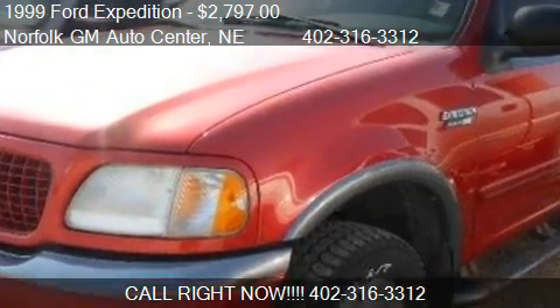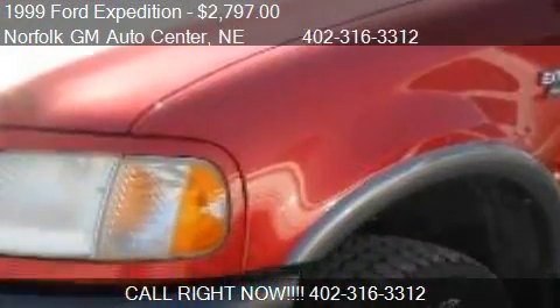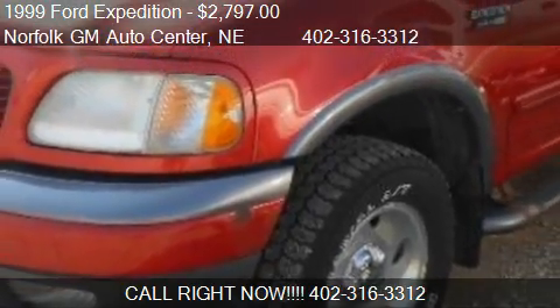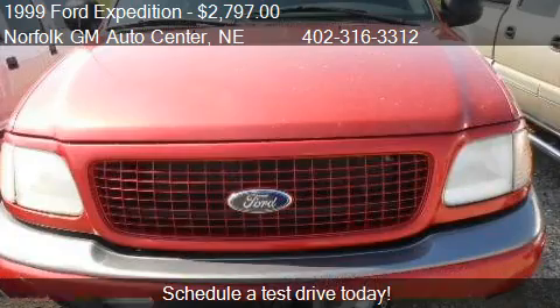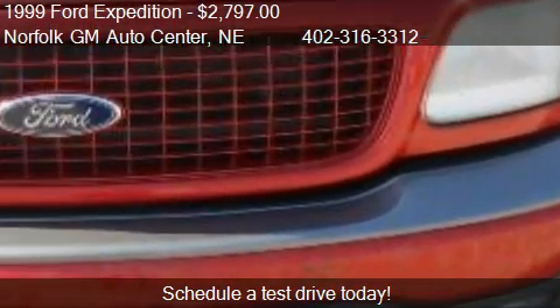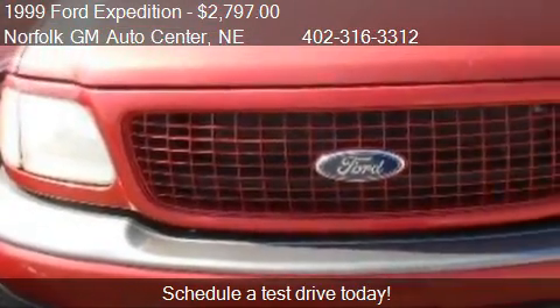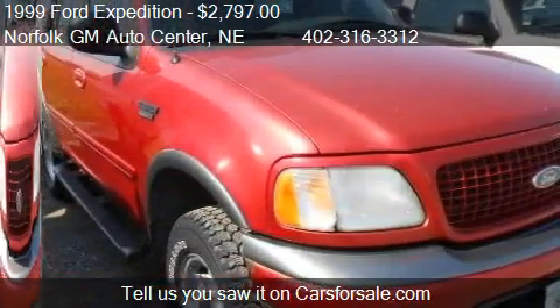This 1999 Ford Expedition is offered by Norfolk DM Auto Center, priced at $2,797. This Expedition is ready to sell and has just over 165,938 miles.